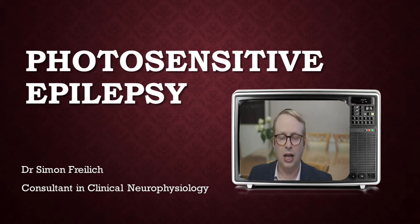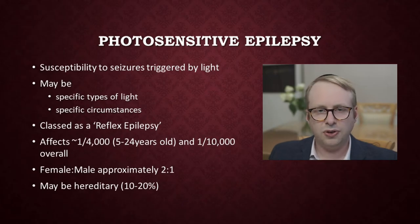Hi, I'm Dr. Simon Fry, a consultant in clinical neurophysiology. Welcome back to the channel. I'm sorry it's been a while since I've actually produced a video, but it's just been super busy at work. In this video, I'm going to be talking about photosensitive epilepsy and trying to gain more of an understanding as to why it's so difficult to understand, but also, knowing what we do know about it, how we can try and take steps to mitigate some of the risks associated.